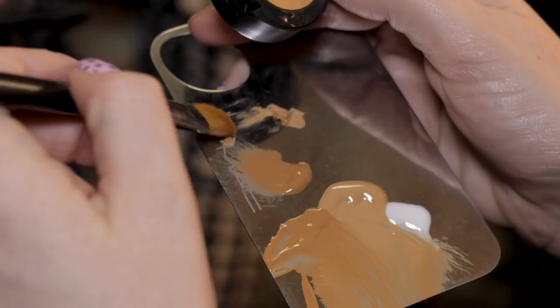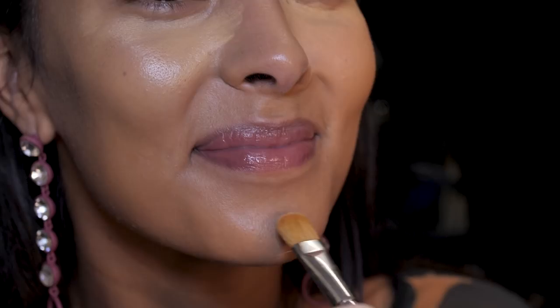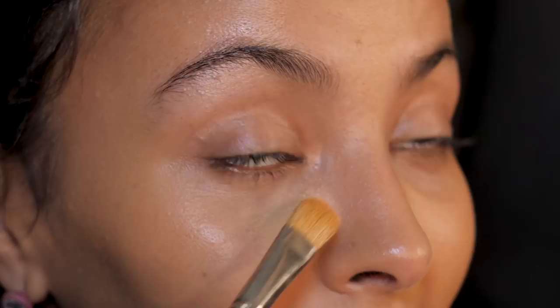So Studio Finish Concealer — the bomb diggity, as it's also known. Full coverage, can cover anything, a multitude of sins. I'm using a color slightly lighter than the skin just to give a really nice highlight.